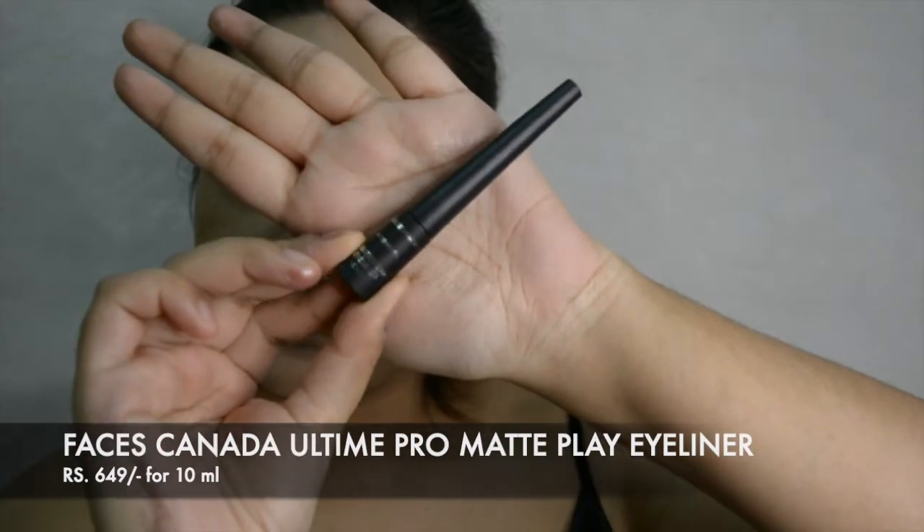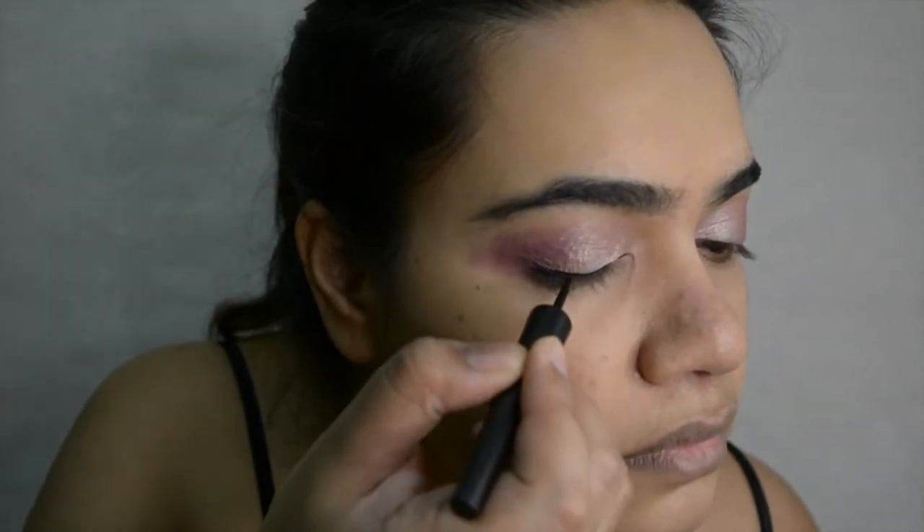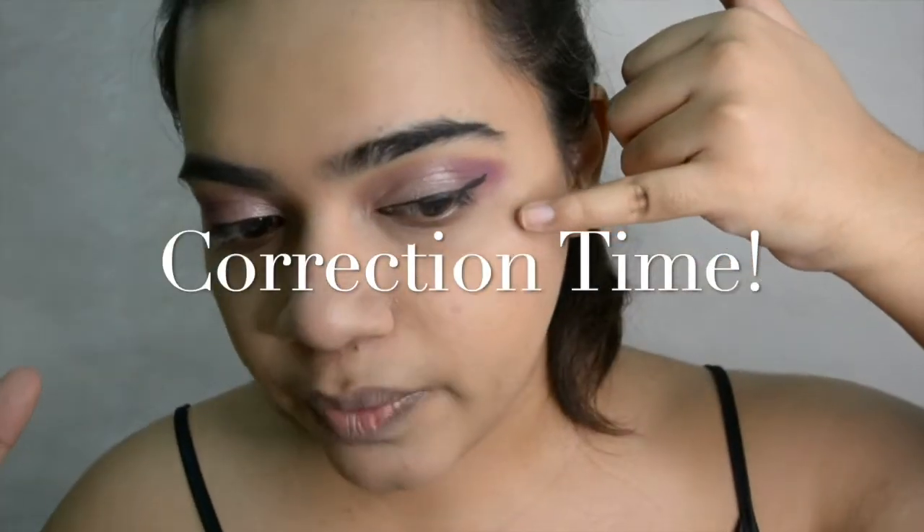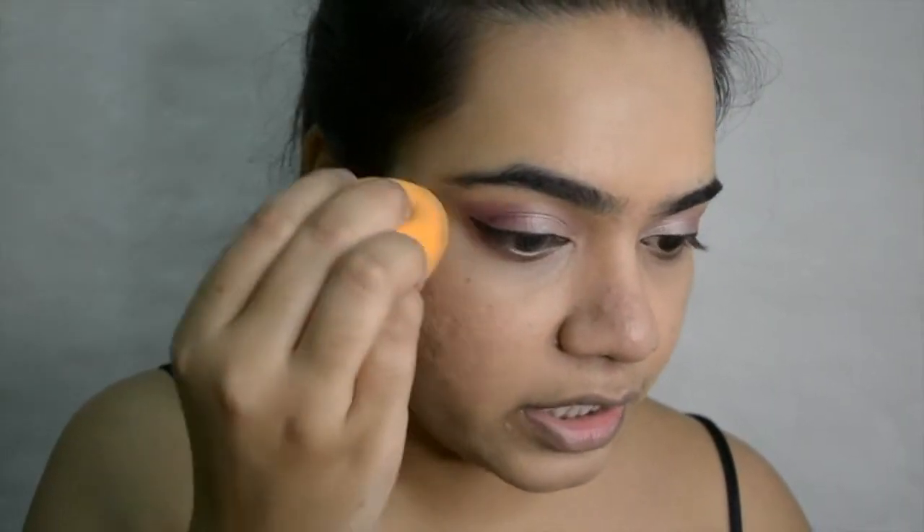The next thing is their Ultimo Pro eyeliner. I really enjoy matte eyeliners and this one dried really fast and gave a very nice defined look. The applicator is a little stiff so it's easier to draw straight lines with. We're doing corrections where the eyeshadow spread using a cotton bud and some makeup remover — a very easy way of getting rid of any excess eyeshadow. A little bit of foundation and you're good to go.